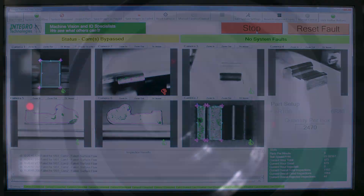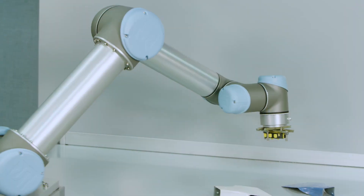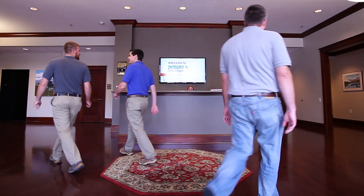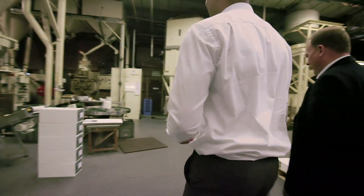INTEGROW Technologies has several patents in machine vision technology, and we are partners with some of the most well-respected companies in the industry. Here at INTEGROW, customers can feel confident that we will walk with them every step of the way.